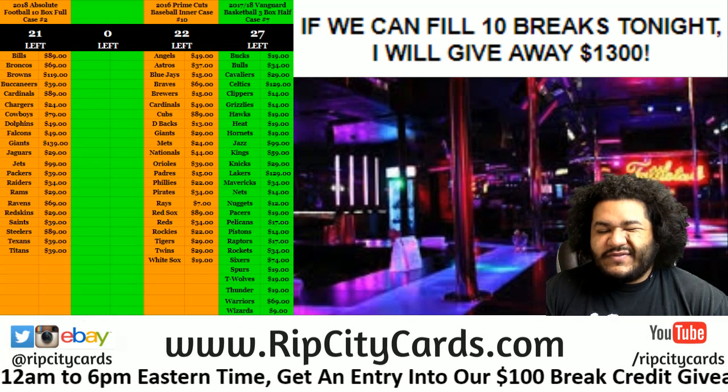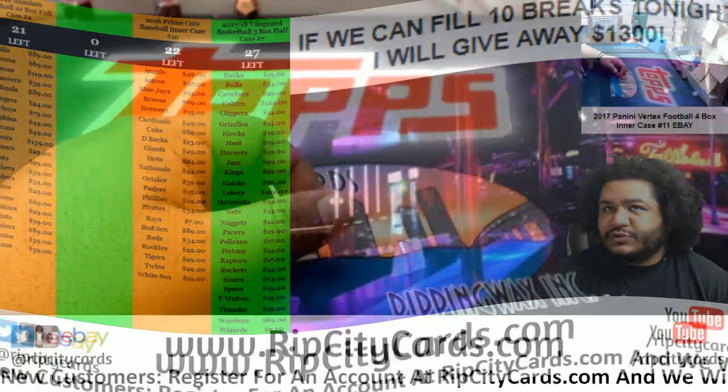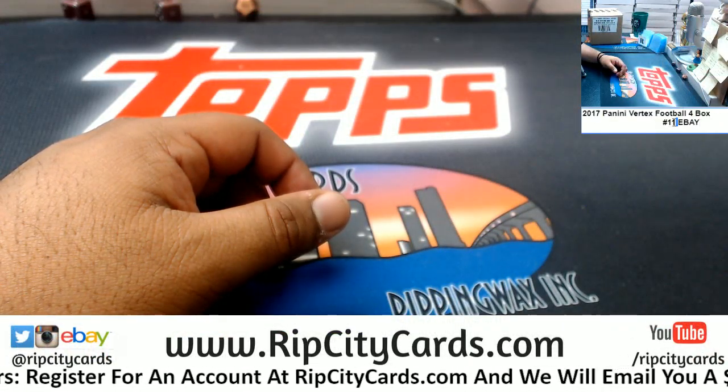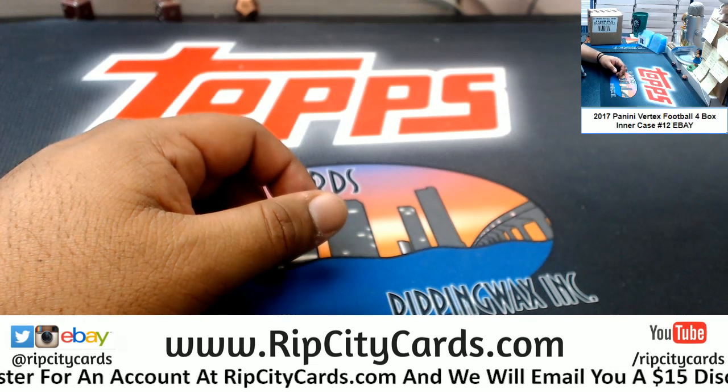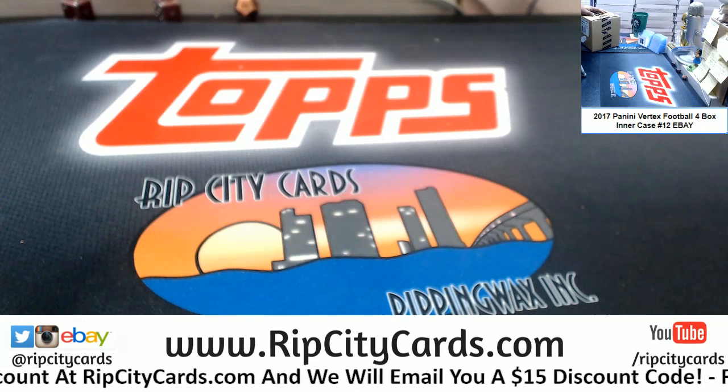Time to do 2017 Vertex Football 4-box inner case number 12 for eBay. Let me change this here because this is wrong — this is 12. There we go. The other inner case, which is right here. Let's go ahead and open it up.